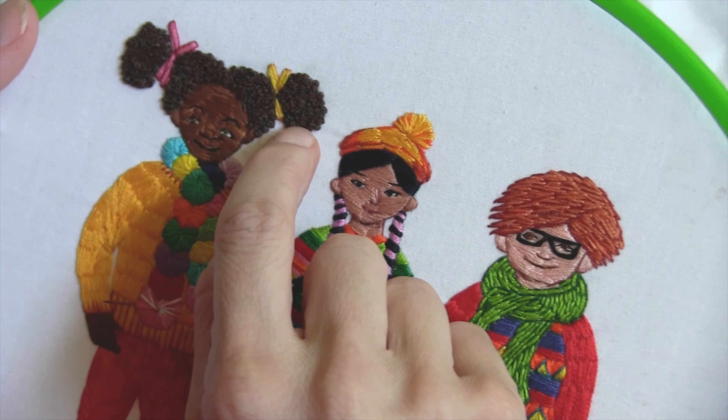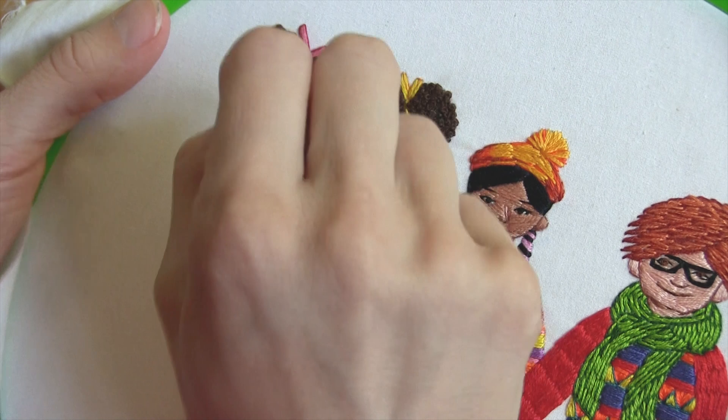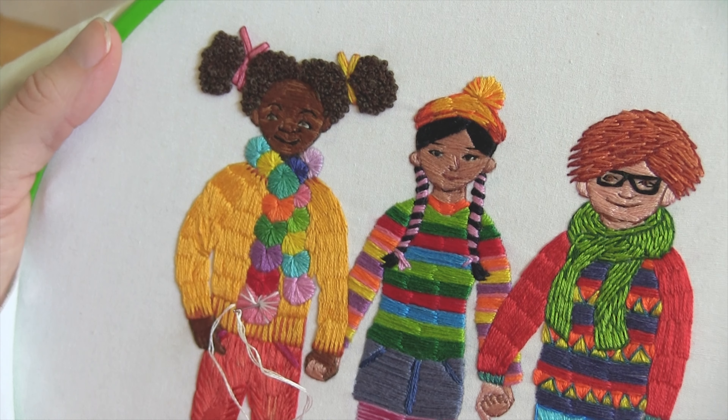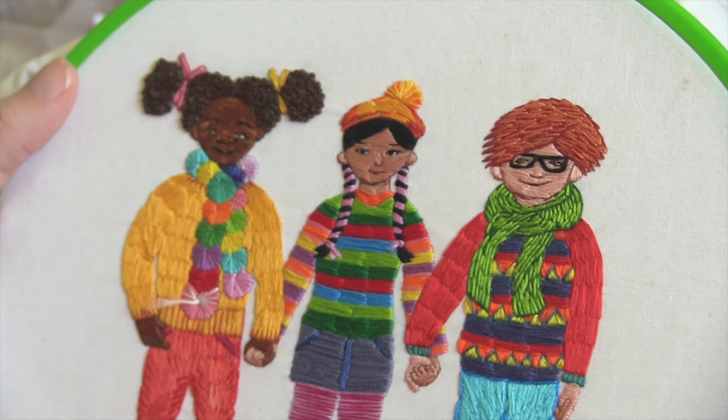This took so long. Each one of these little curls is a little French knot, which was time consuming, but worth it. I think it was so worth it.